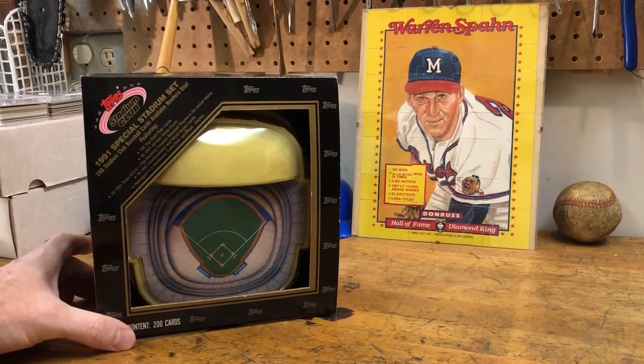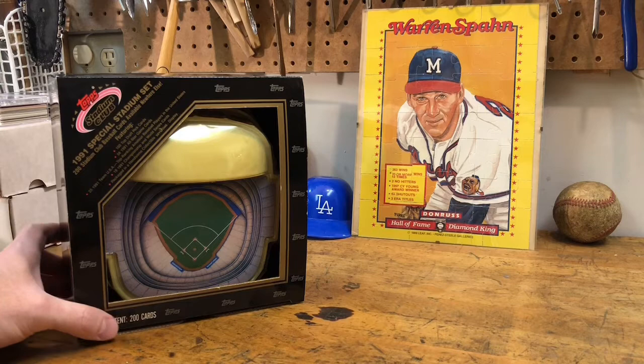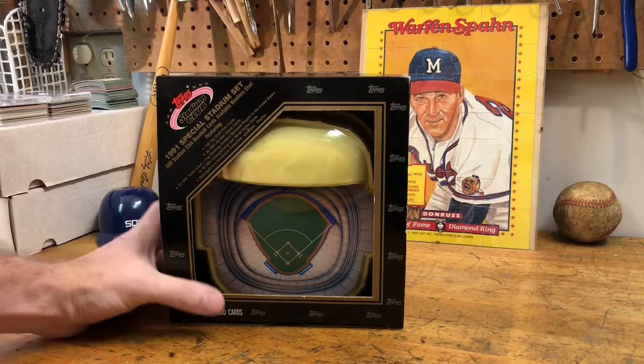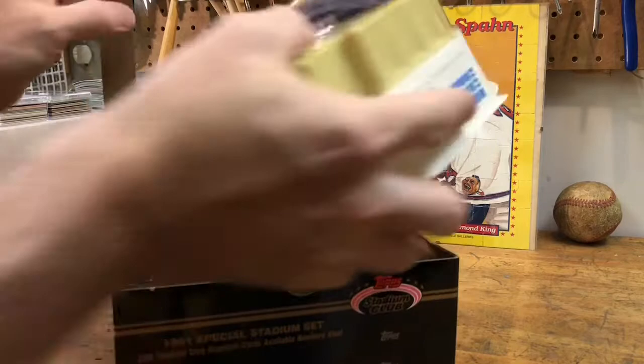We've also got the Warren Spawn puzzle which I at some point assembled and put into this mirror clip thing back here — I love those puzzles. I still collect the puzzle pieces; I think I've got them all. Anyway, let's move on to the 1991 special stadium set, housed in a replica of the Toronto SkyDome.